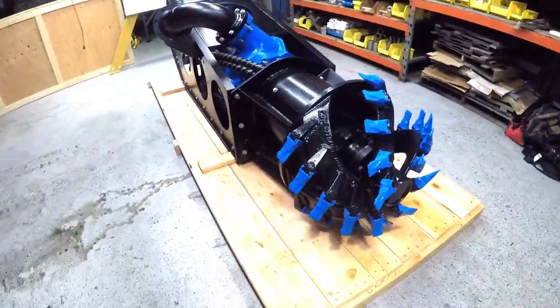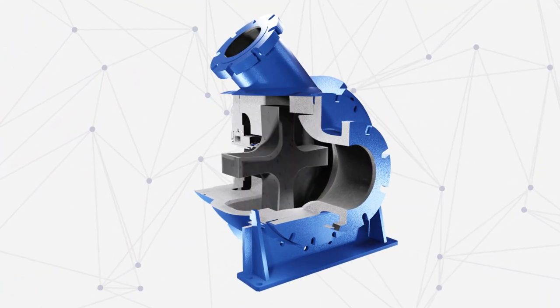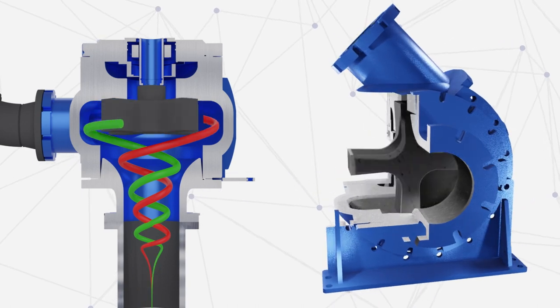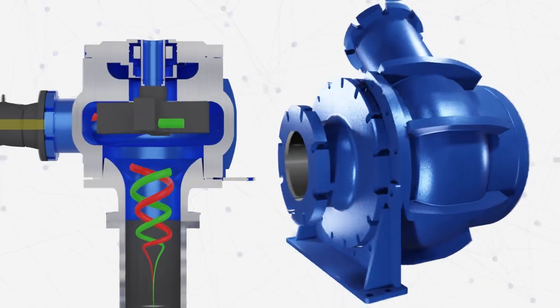What makes this pump so effective is the unique way the pump displaces fluid. The patented rotor creates an eddy current that generates turbulent flow. This results in consistent fluid velocity and minimizes potential clogging.